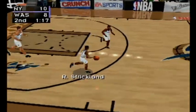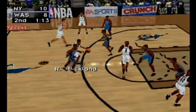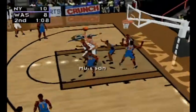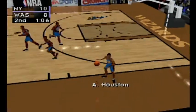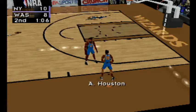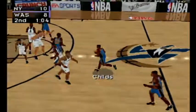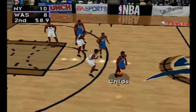Inbound pass for Strickland. Strickland to Mirosan — three-second violation, Washington. Inbound pass to Johnson. One minute remaining in the second quarter.